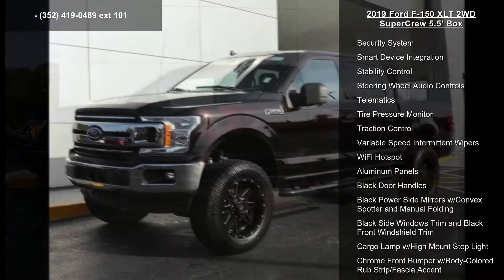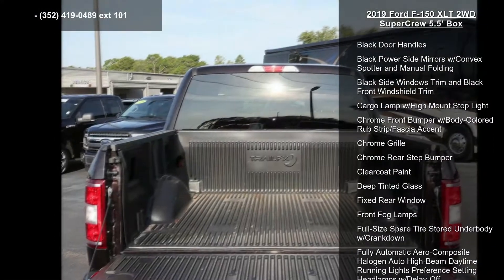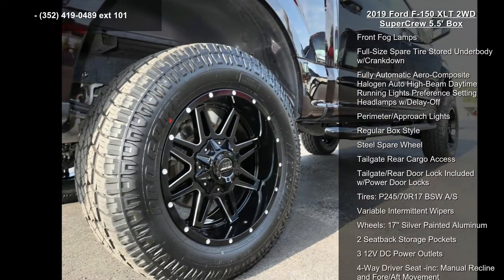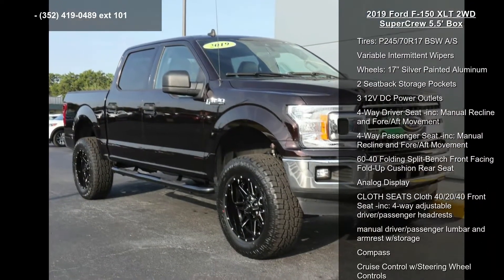Backup camera and Bluetooth connection. Low mileage is an important factor in your purchase, and this vehicle delivers a low odometer reading. Let us put you in the driver's seat today — call or click to contact our dealership.